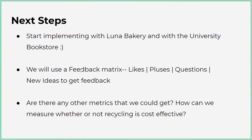We haven't started implementing yet — we're going to start next week, which is why we don't have any results from the data yet. But Luna Bakery and the bookstore have agreed, and we just need to start putting the bins in place. In the next two weeks we're going to see our results.